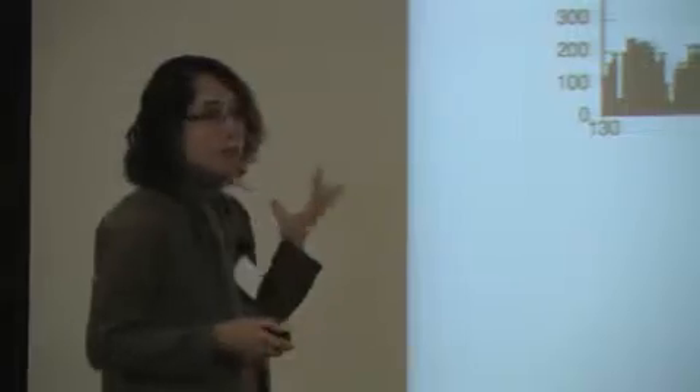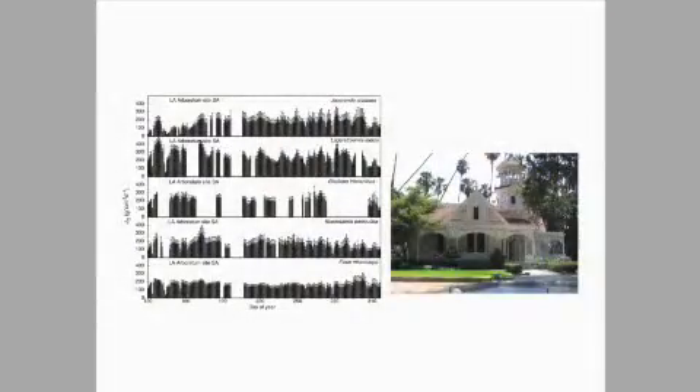The LA County Arboretum in Arcadia — that's a beautiful place. A huge botanic garden, a great place to visit. It's where Fantasy Island was filmed. We've measured a lot of different species there.